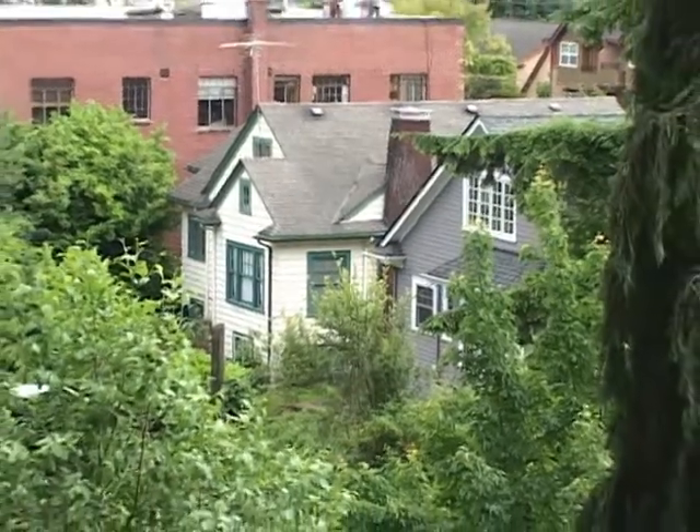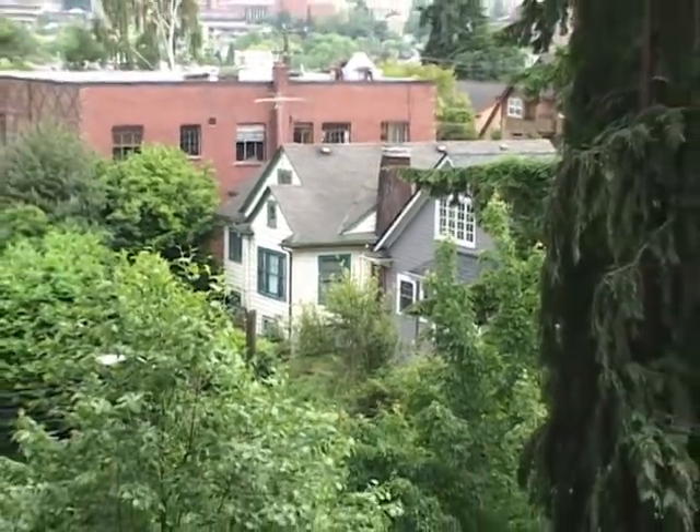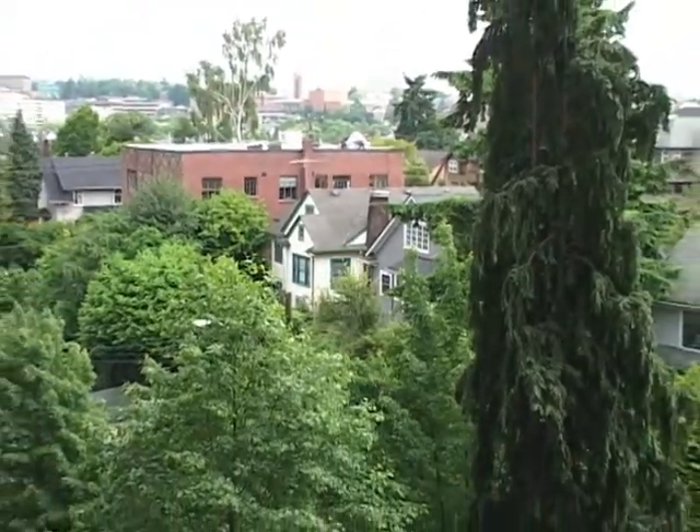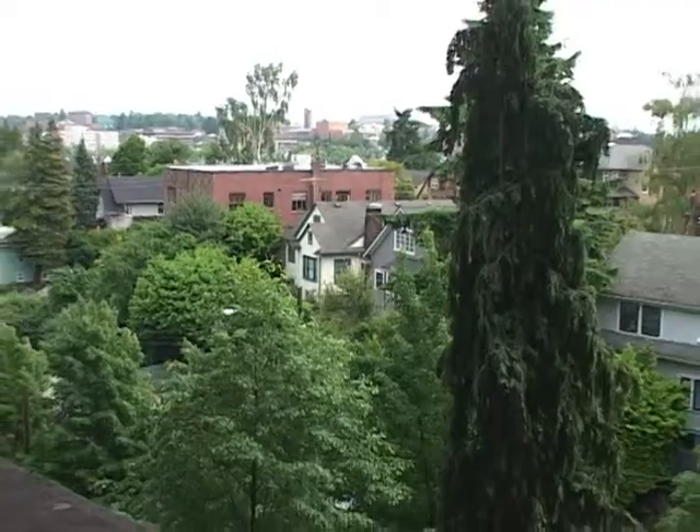I didn't really expect it to be the dominant source of noise in this neighborhood, but according to our measurements and our models, and just what you hear when you're on the ground, it clearly is where most of the noise is coming from.